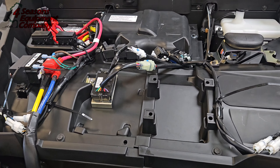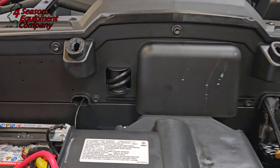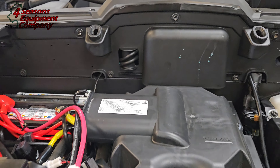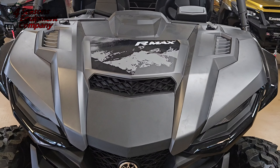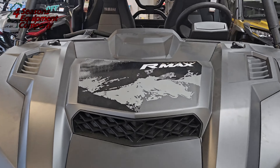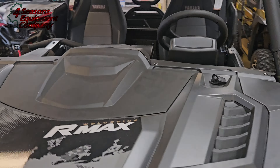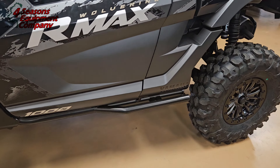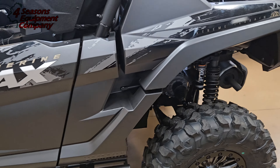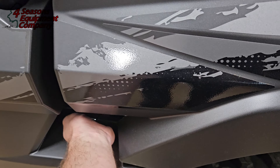I like how all the electrical stuff is up out of the way. Because typically with these machines, from what I've seen, a lot of people like to try and send these jokers deep. So Yamaha took that into consideration. I love the graphics too. Got your rock sliders. Let's check out the dump bed.